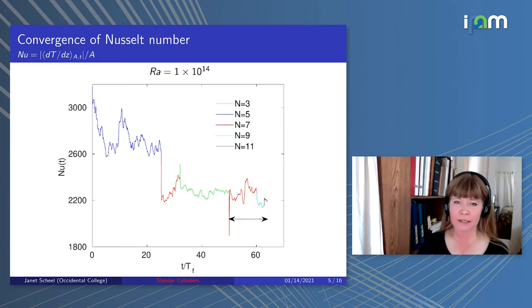I'd like to get into the details a bit and talk about how we determine Nusselt number. This is an example for Rayleigh 10 to the 14th, showing Nusselt number as a function of time in freefall time units. We compute Nusselt number by looking at the heat flux through the bottom and top plates. You can also compute it from the quantity u_z·T, but we found that fluctuated more, requiring even longer runs. So we preferred the heat flux through the bottom and top plates.